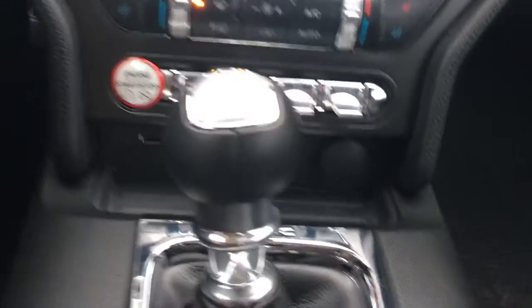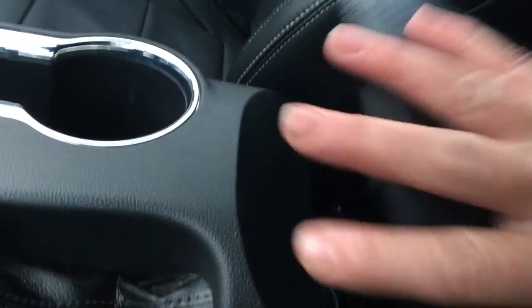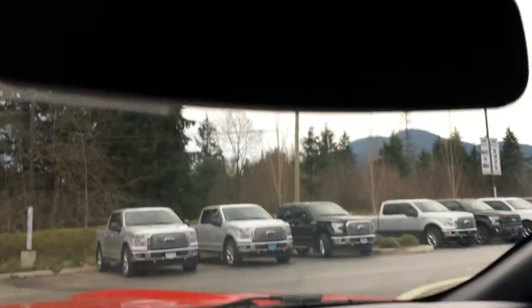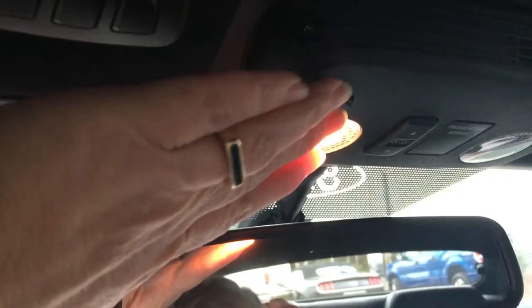Below that, you have your USB and a 12-volt outlet, and you have a standard shifter here. This is your emergency parking brake, and a couple of cup holders. Your armrest opens up from the side, and inside you have a USB and a 12-volt outlet as well as some storage. You have a locking glove compartment off to the right, and up above you have an auto-dimming rearview mirror and a universal garage door opener.